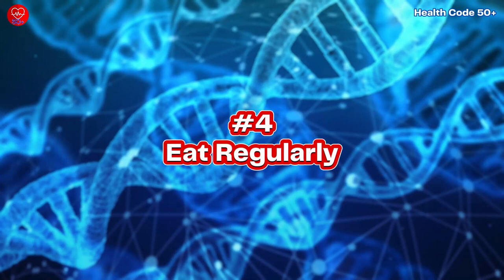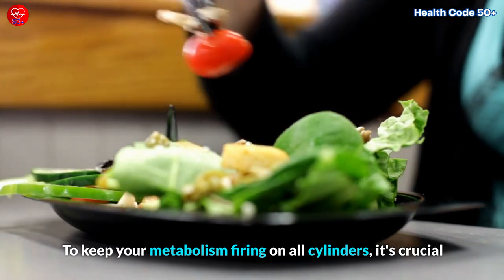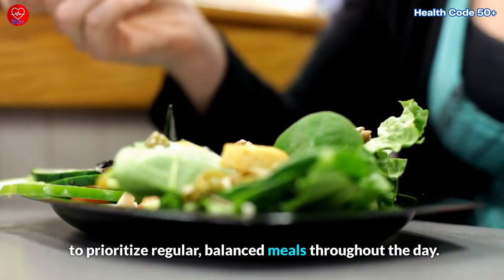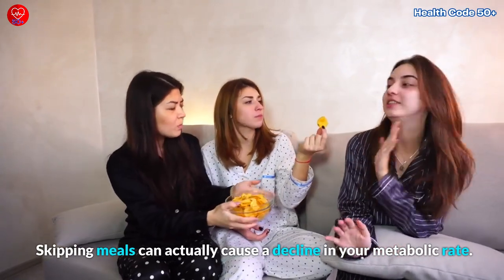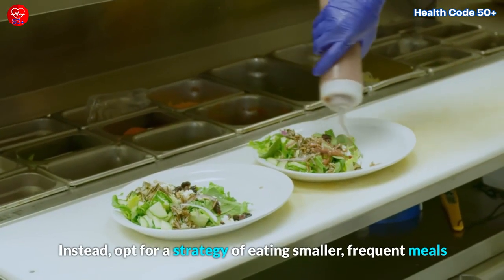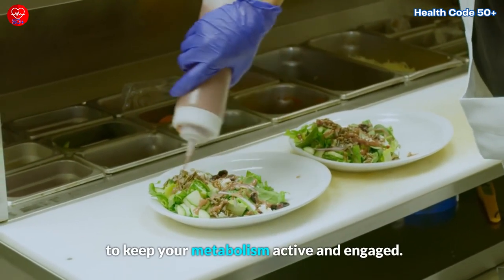Tip Number 4: Eat Regularly. To keep your metabolism firing on all cylinders, it's crucial to prioritize regular, balanced meals throughout the day. Skipping meals can actually cause a decline in your metabolic rate. Instead, opt for a strategy of eating smaller, frequent meals to keep your metabolism active and engaged.